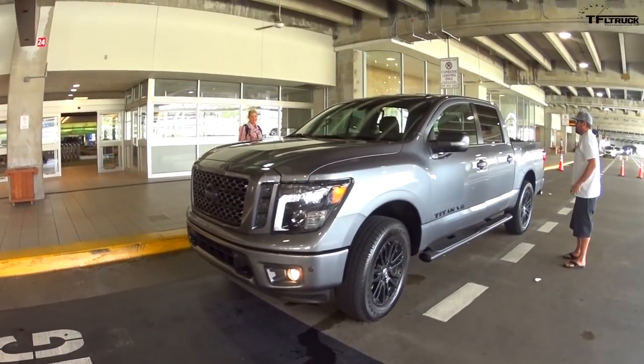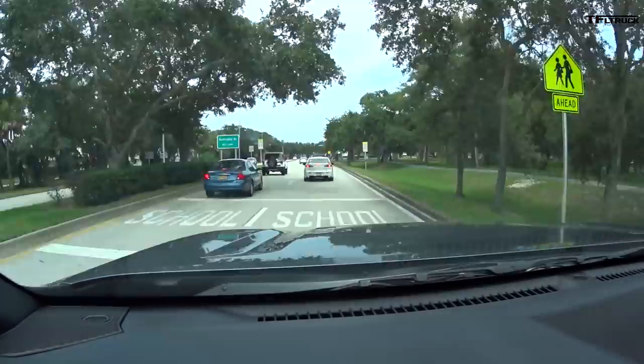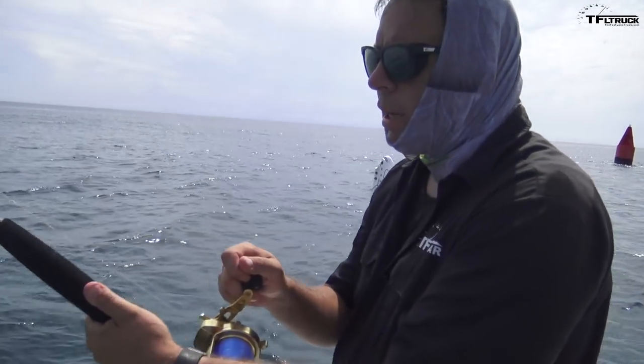I just arrived in Orlando and now I just gotta find the Titan truck so we can drive about two hours to the beach and finally see the concept truck that Nissan is unveiling — and of course do a little bit of fishing and check out the scene here in Florida.